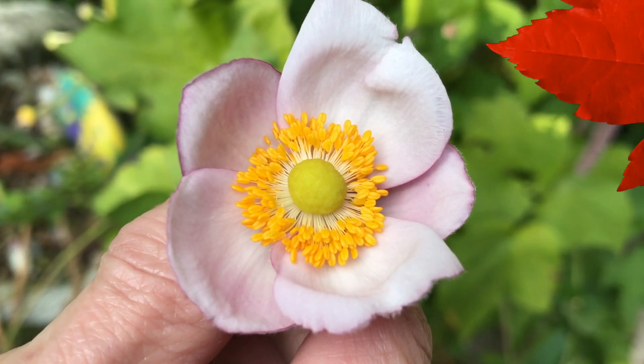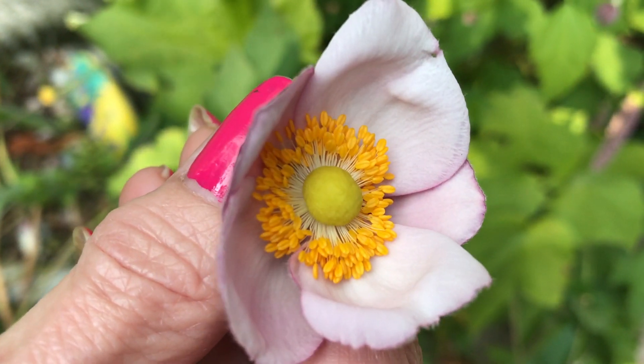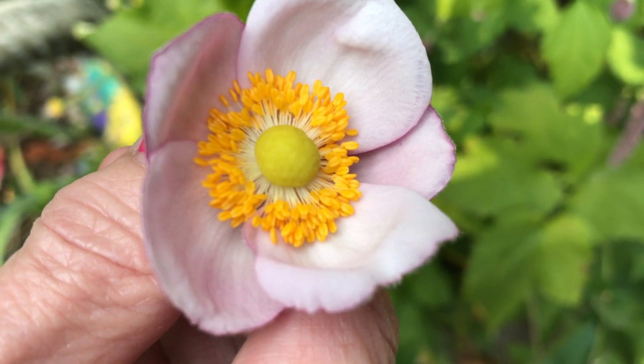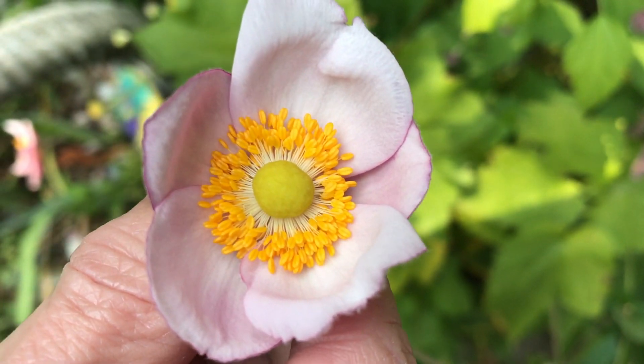Native to China and sometimes known as the Japanese cymbaweed or windflower, these beauties are perennial fall bloomers with one of the largest blooming seasons — up to three months. Varieties range from snow white to a dark pink and purple.